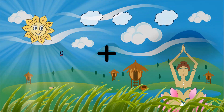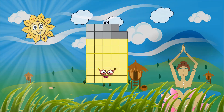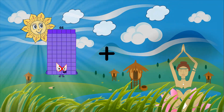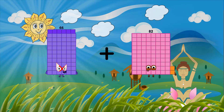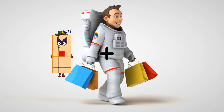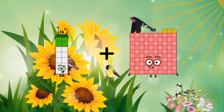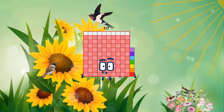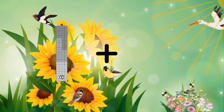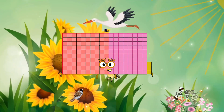0 plus 39 equals 39. 66 plus 82 equals 148. 14 plus 103 equals 117. 92 plus 91 equals 183.